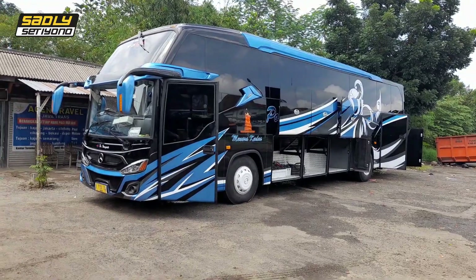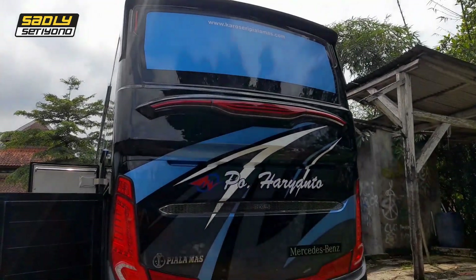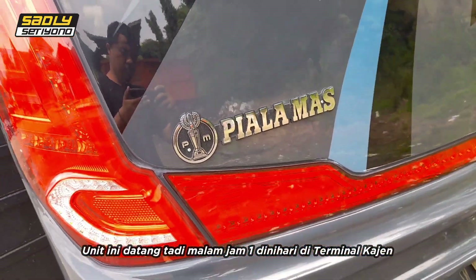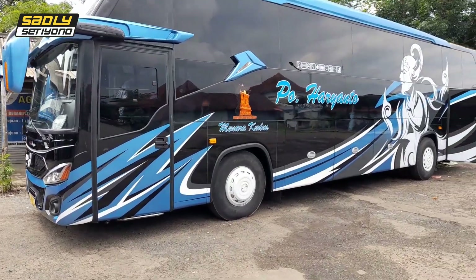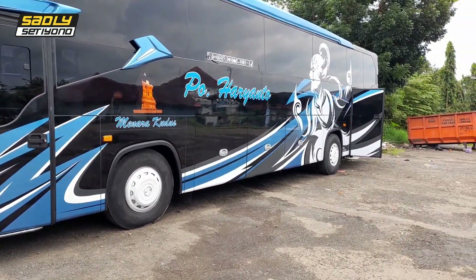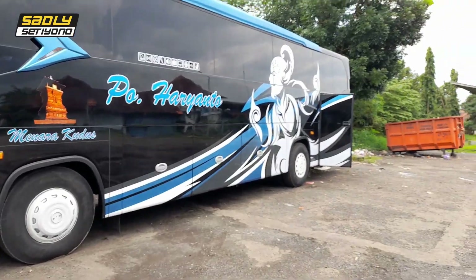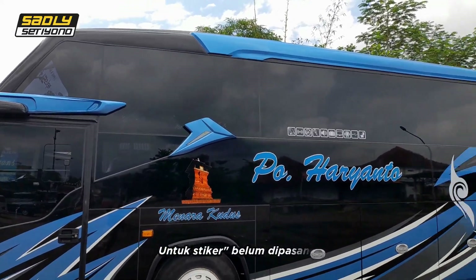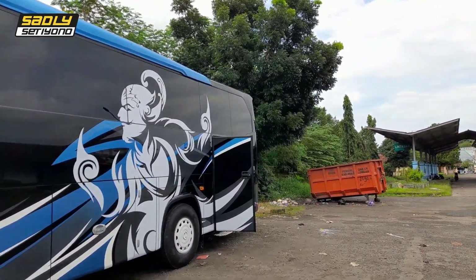Ini teman-teman kulitnya, sudah dinyalakan mesinnya. Kulit ini tiba di agen PO Haryanto Terminal Kacen tadi malam, jam satu, kata Om Dawen, agen dari PO Haryanto Kacen. Dengan livery hitam dan ada variasi biru blue ice, putih dan abu-abu — livery crystal element kalau tidak salah. Ada gambar wayang berkuda. Untuk stiker-stiker mercy dan lain-lain belum terpasang, dan di bagian belakang juga belum ada stiker batiknya.